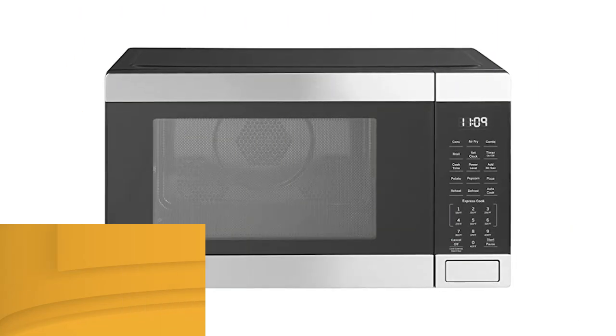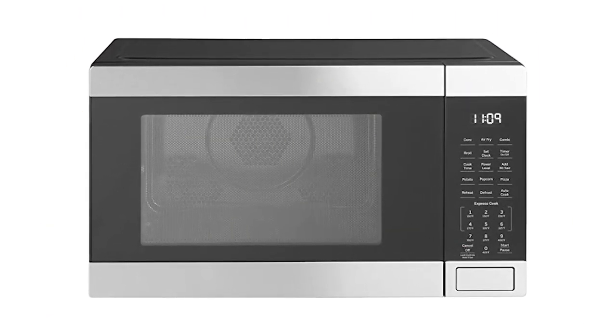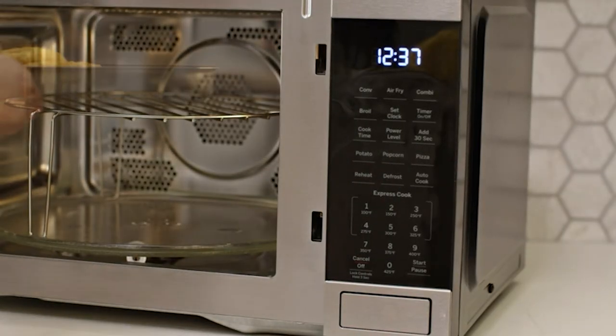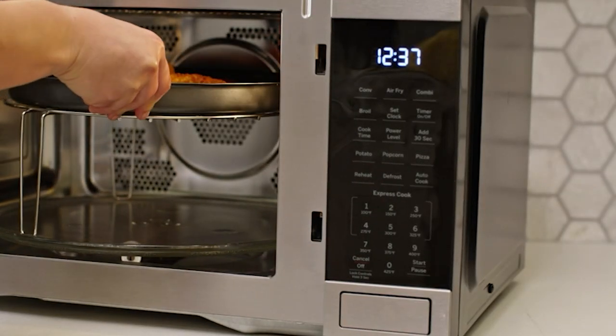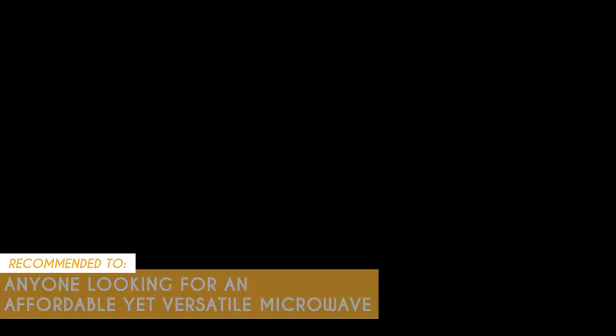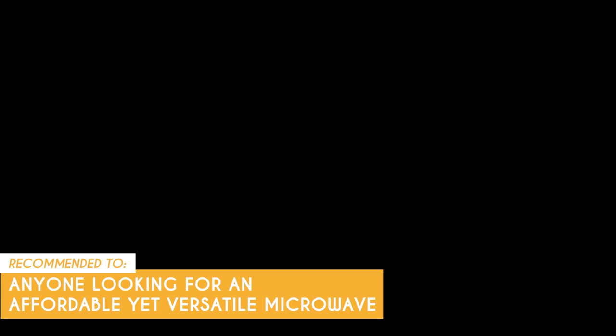Meanwhile, several users shared that the control panel's small print and lack of backlighting made it difficult to read the settings. For this reason, we suggest positioning the appliance on the brightest side of your kitchen. The Trusted Shopping Guide team recommends this to anyone looking for an affordable yet versatile microwave, since it is cheap but offers a ton of features.